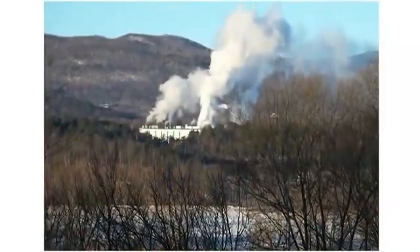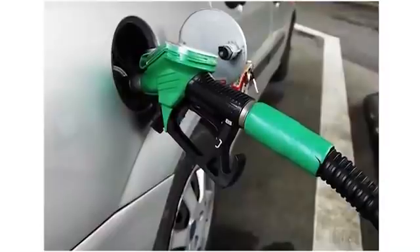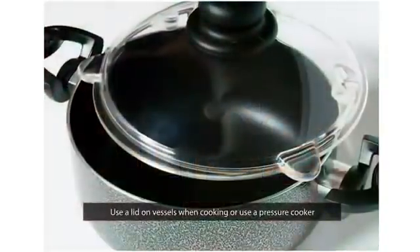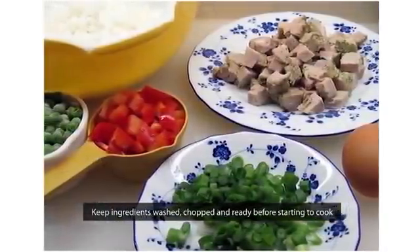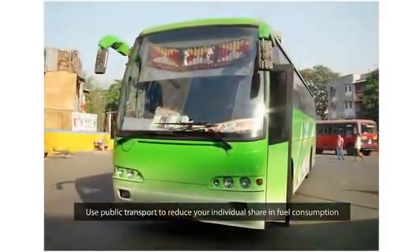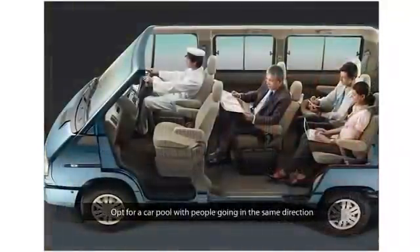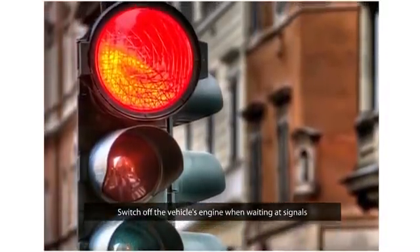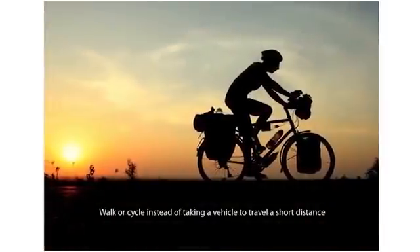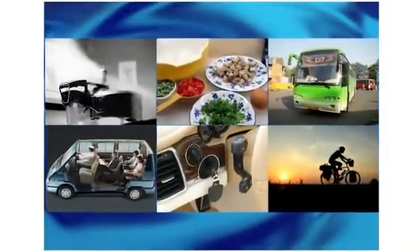80% of the observed increase in atmospheric carbon dioxide results from the burning of fossil fuels. So this year, we will focus on saving fuel while continuing our efforts to save power. Here are the tips to save fuel: use a lid on vessels when cooking food, or better yet, use a pressure cooker. Keep ingredients washed, chopped and ready before starting to cook. Use public transport to reduce your individual share of fuel consumption. If you can't use public transport, opt for a carpool with people going in the same direction. Switch off the vehicle's engine when waiting at signals to save up to 10% fuel. If you need to travel a short distance, walk or cycle instead of taking a vehicle. These small steps go a long way in saving valuable fuel for future needs.